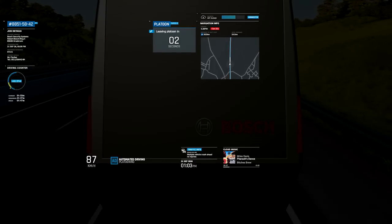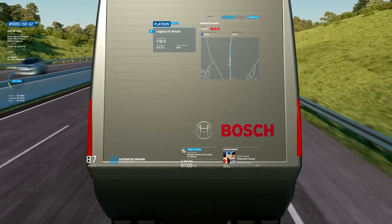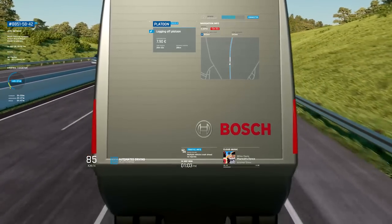Alex receives a notice that he will soon be arriving at the truck stop and therefore has to log out of the platoon. All trucks in the platoon are notified.